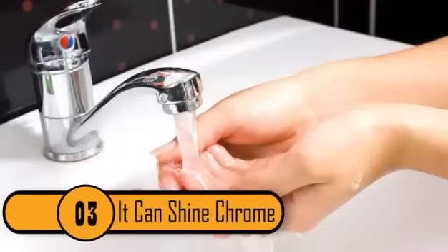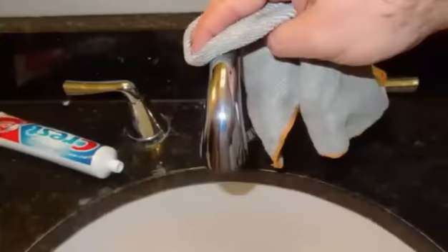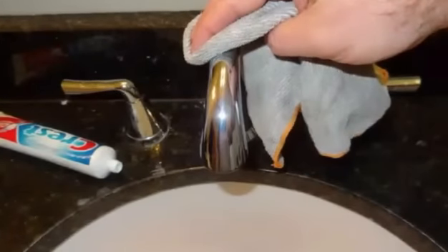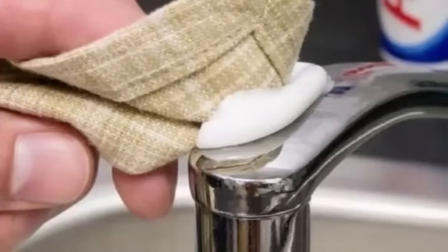3. It Can Shine Chrome. If you have run out of wheel wax or kitchen cleaner, toothpaste makes an excellent chrome shiner alternative. Like other commercial cleansers, toothpaste has a fine abrasive agent to help keep teeth clean while still protecting their delicate exterior. All you need to do is smear some toothpaste onto the chrome and then rub down with a dry towel.